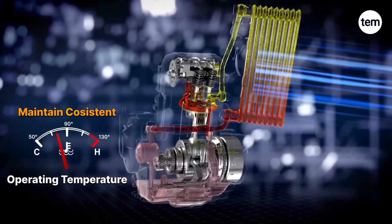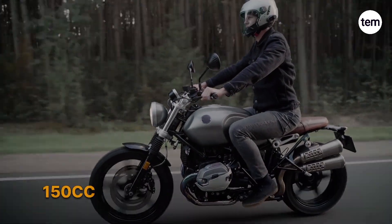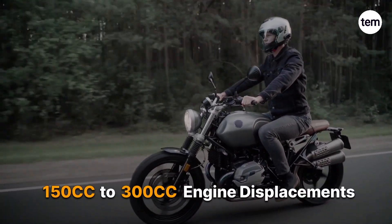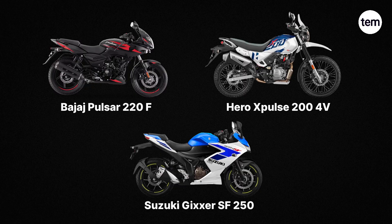This cooled engine oil is circulated back into the engine through the oil pump to maintain a consistent operating temperature. Oil-cooled engines generally come in mid-range motorcycles with 150cc to 300cc engine displacements. For example, Bajaj Pulsar 220F, Hero Pulse 200 4V, and Suzuki Gixxer SF250.